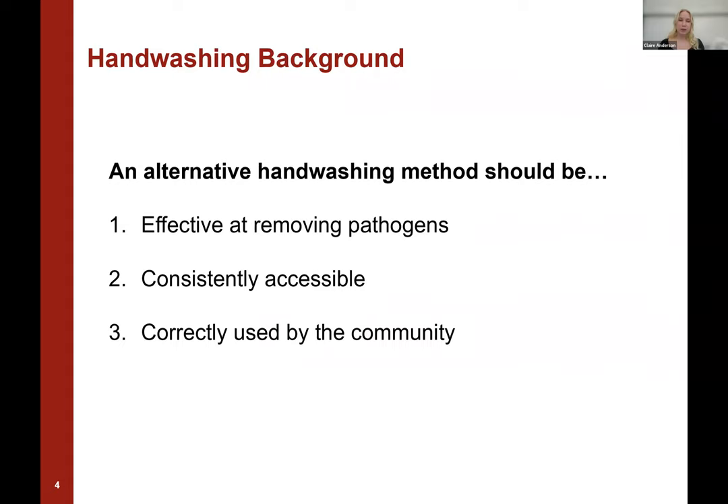When looking at all of these different handwashing alternatives, we should consider three different criteria on how effective the handwashing alternative is. The first criteria is that the handwashing method is effective at removing pathogens, including bacteria and viruses — specifically enveloped and non-enveloped viruses. Additionally, the handwashing alternative should be consistently accessible, meaning low in cost and available in local markets. And lastly, the alternative should be correctly used by the community, meaning the community has knowledge on how and when to use it.